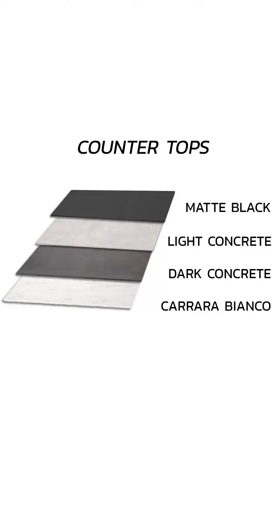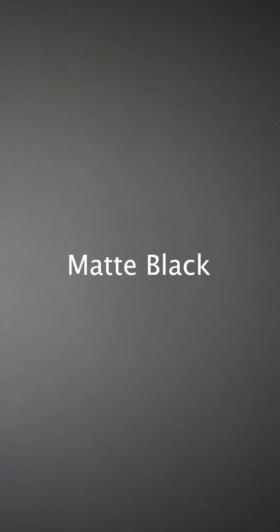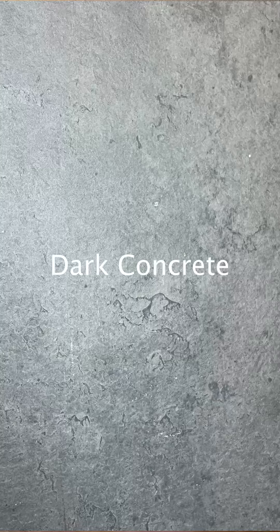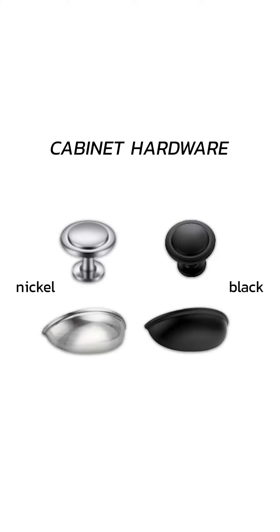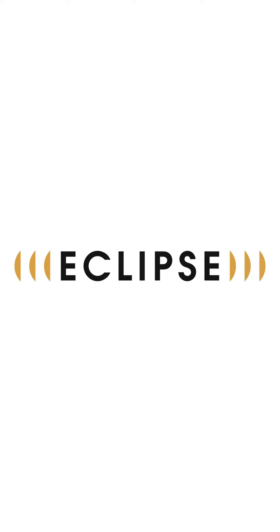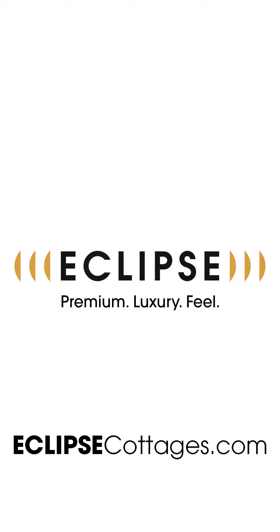These are the options we have at all times for any of our Eclipse cottages. They're going to go great with the white farmhouse kitchen sink. They go great with both the black as well as the brushed nickel fixtures, and they go well with all of our flooring options as well. So we can guarantee you a premium luxury feel with your Eclipse cottage because of the selections we've made with our various housing options.